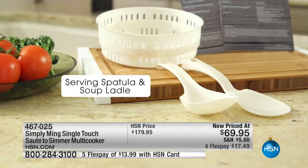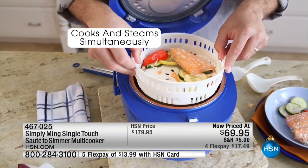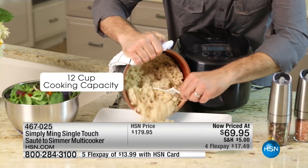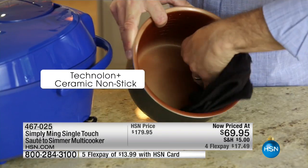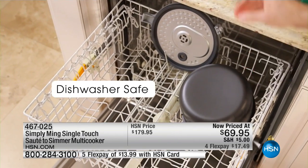It's potluck season — this is going to be perfect to take to the office, to your book club meeting, to your place of worship. There's a steam tray if you want to steam fish or vegetables, and you can cook and steam at the same time. It's one-pot cooking at its very best. 12-cup cooking capacity — look at all the food that can come out of it.